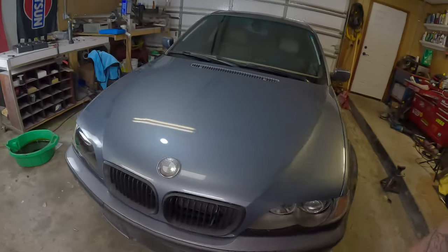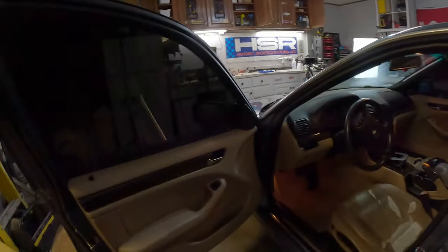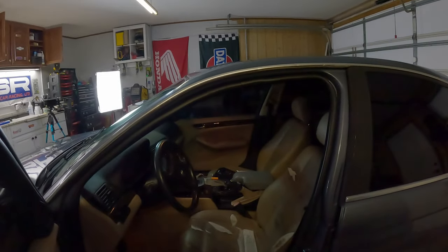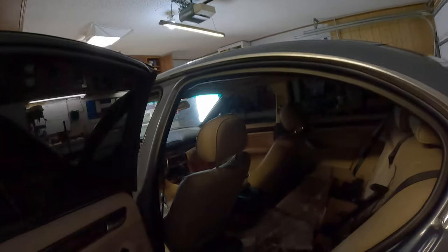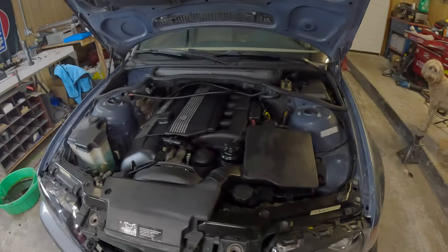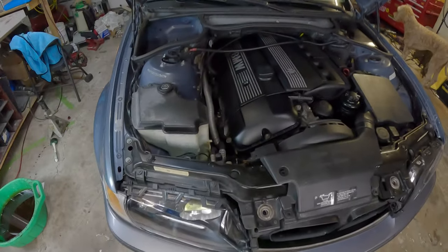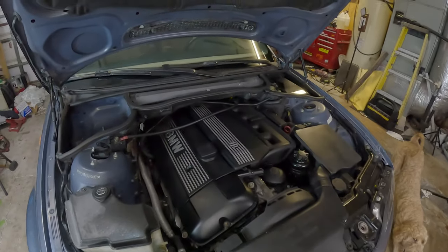It already looks very nice for a 20-year-old car, but after we get this running, I have a few ideas to really make it look great. The interior of the E46 330i is a testament to BMW's commitment to driver-focused design. The seating position is just right and the materials are top-notch. Under the hood, we've got BMW's legendary 3-liter inline-six engine producing 225 horsepower, with a near-perfect 50-50 weight distribution and sporty suspension — an extremely fun car to drive, known for its smooth power delivery and that signature BMW inline-six sound.